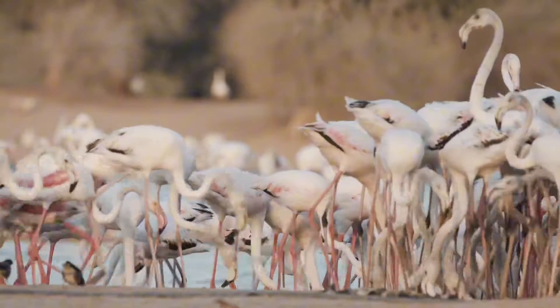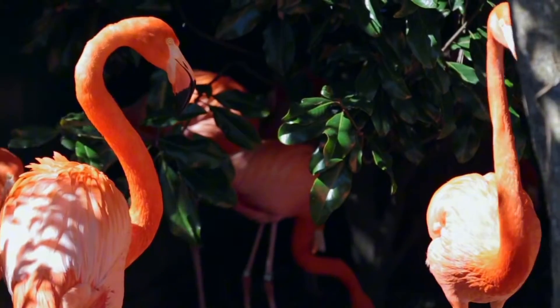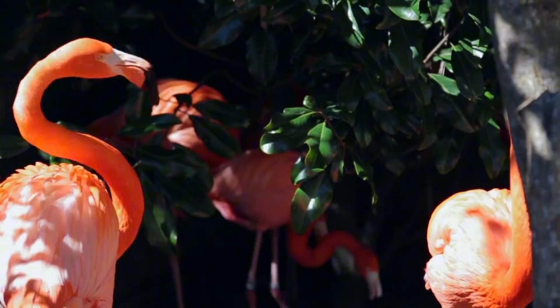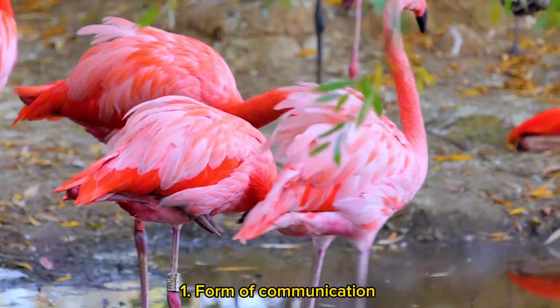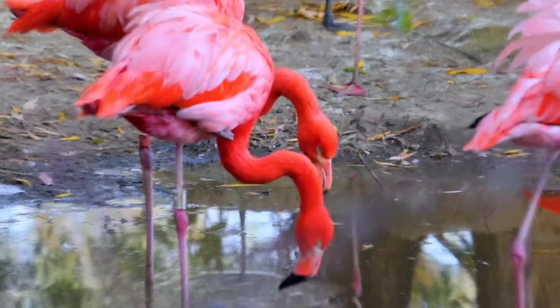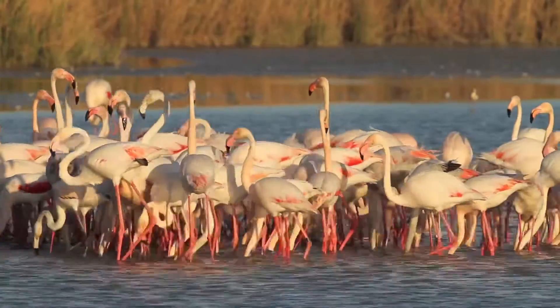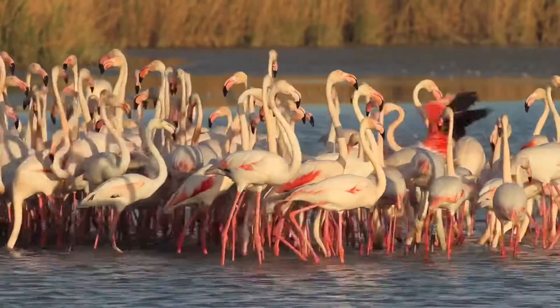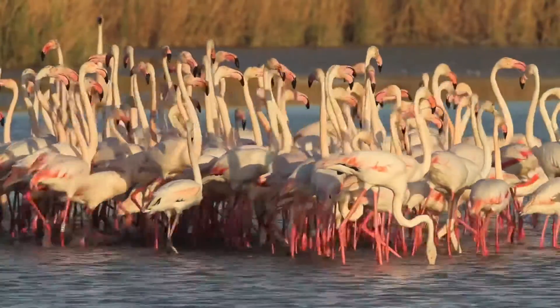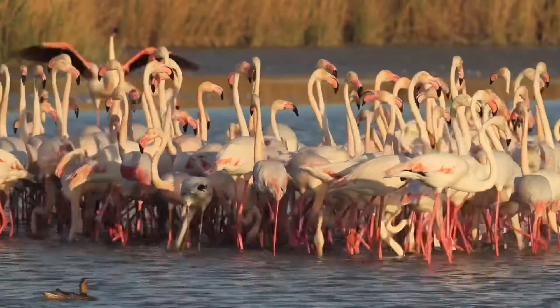In case you're wondering why flamingos even need this pink coloration — it serves several important purposes other than looking pretty. First, it acts as a form of communication. When flamingos gather in large flocks, their synchronized movements create a stunning visual display. The pink coloration enhances the visual impact and helps them identify and recognize each other in the crowd.